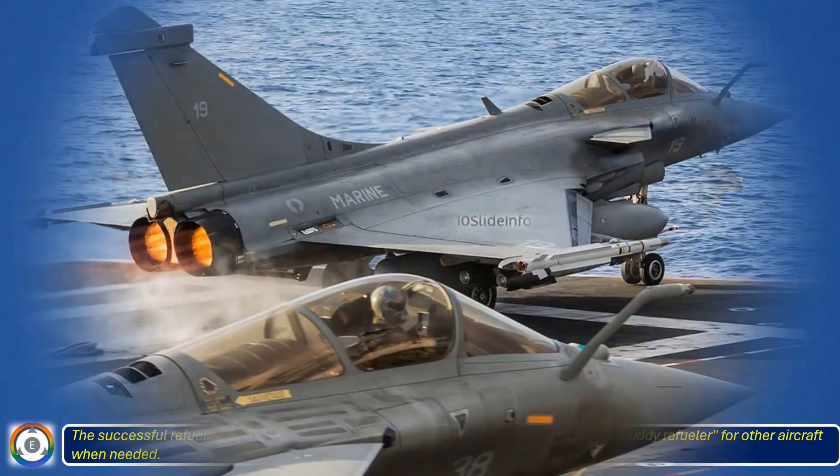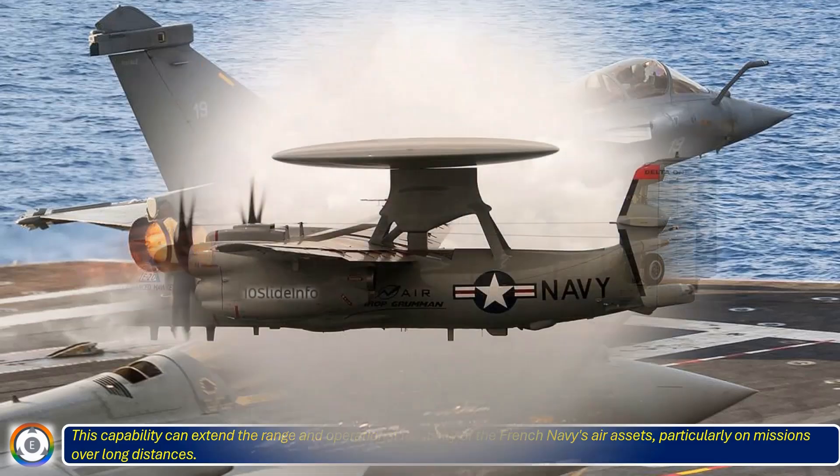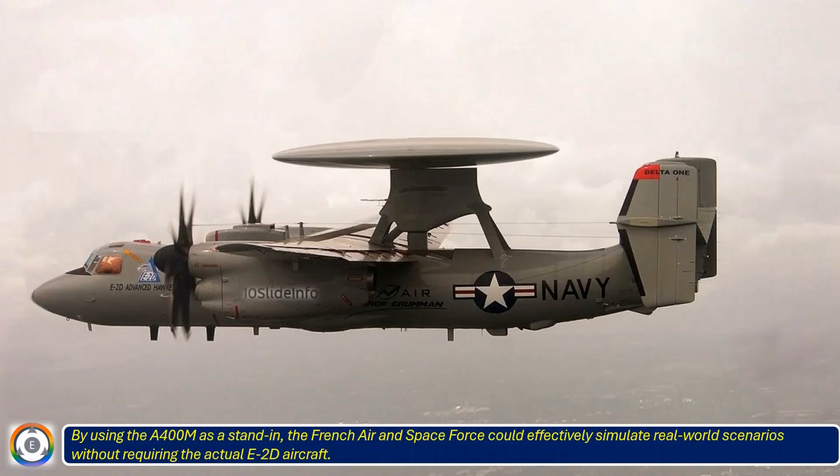This capability can extend the range and operational flexibility of the French Navy's air assets, particularly on missions over long distances. By using the A400M as a stand-in, the French Air and Space Force could effectively simulate real-world scenarios without requiring the actual E-2D aircraft.